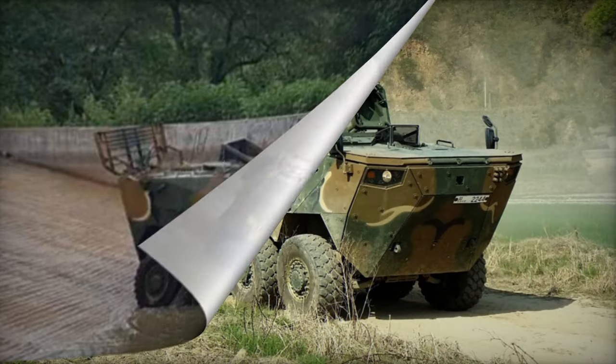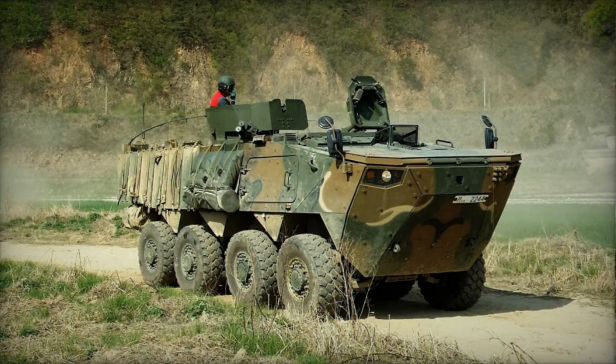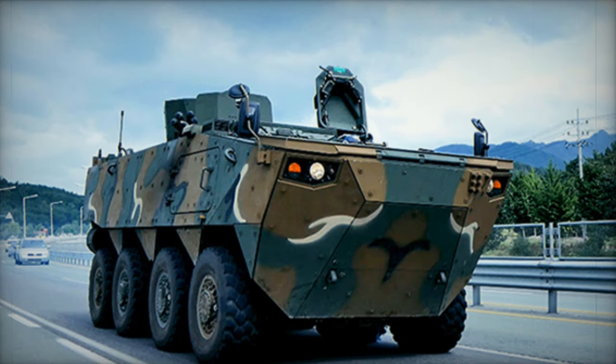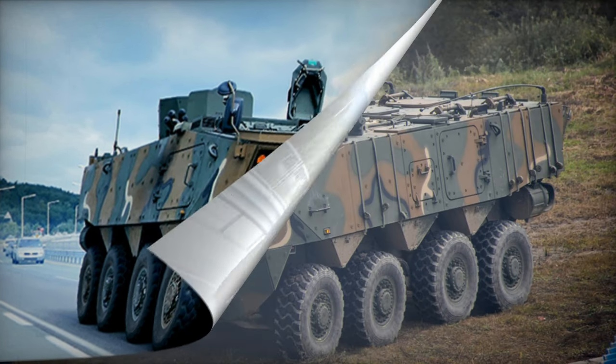These modern wheeled armored vehicles took over the role of the aging K200 series of tracked armored personnel carriers within the South Korean military. A strategic plan aimed to deploy 600 of these new wheeled armored vehicles by 2020, encompassing 500 with an 8x8 configuration and 100 with 6x6 configurations.